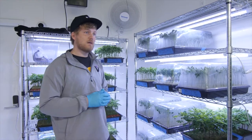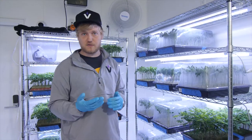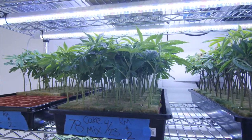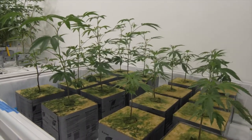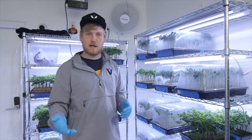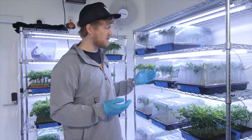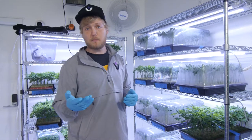Another thing about veg and the mother and clone process: the lights in here are all on 18 hours a day and off for six hours. This keeps the plants in their vegetative cycle. All of these clones and mothers don't have any flowers or buds on them because the lights are on 18 hours a day — the plants think it's summertime. When the lights are switched to 12 hours on and 12 hours off, they flip into flower. The changing light basically signals to the plants that fall and winter are coming, causing the females to produce buds.